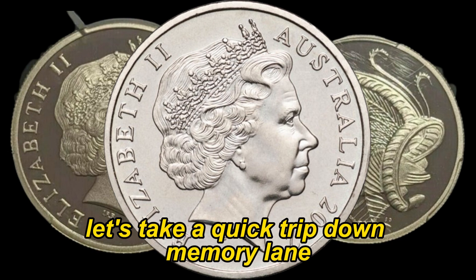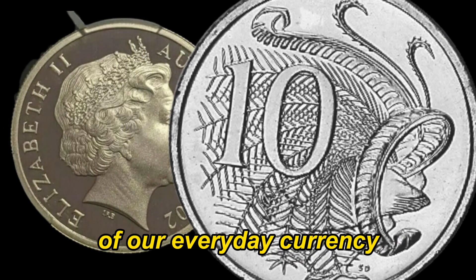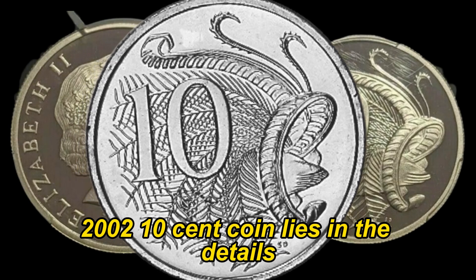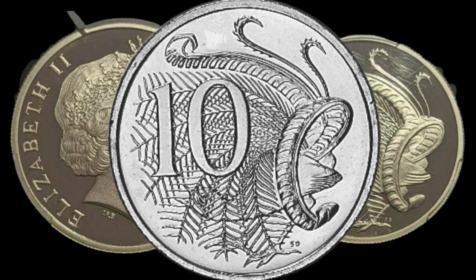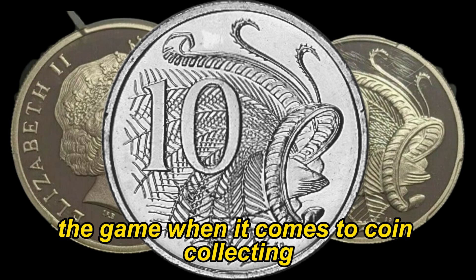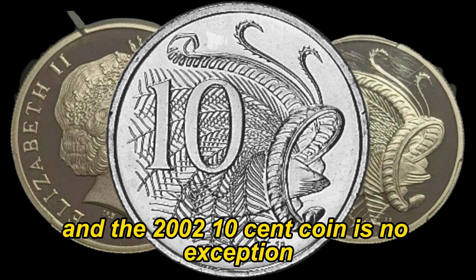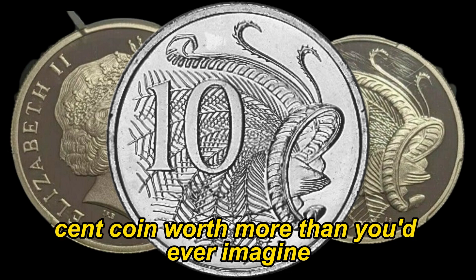Before we get into the value, let's take a quick trip down memory lane. The 2002 Australian 10-cent coin is part of our everyday currency, but little do people know that certain variations can fetch a pretty penny in the collector's market. Pay close attention — the key to finding a valuable 2002 10-cent coin lies in the details. Check for any anomalies, variations, or minting errors. Minting errors can significantly increase the coin's value. Rarity is the name of the game; the fewer coins minted with a particular error or variation, the higher the value. Look out for off-center strikes, double dies, or even planchet errors — if you're lucky enough to stumble upon one of these, you could be holding a goldmine.